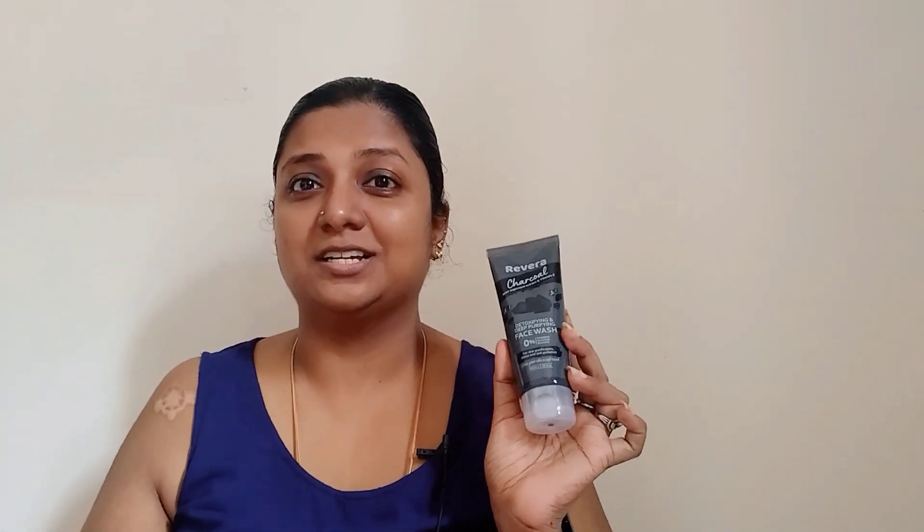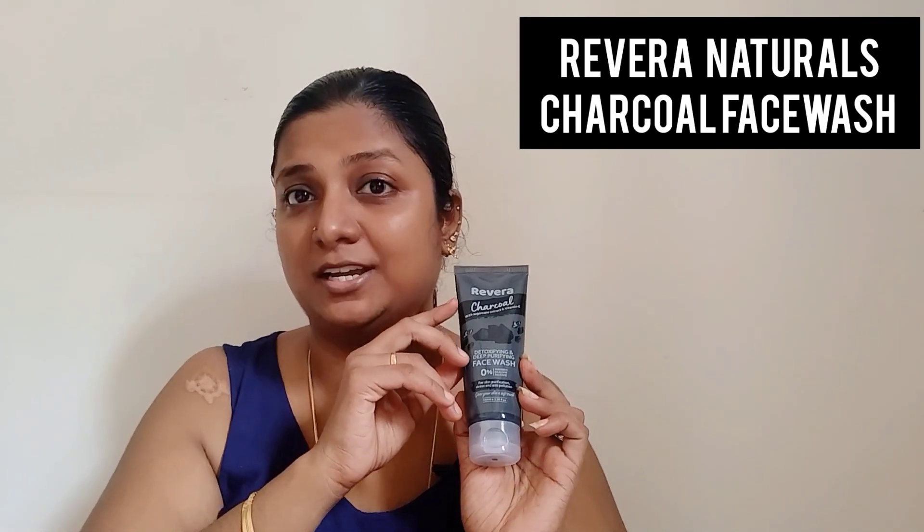The last one from my haul is the Rivera Naturals charcoal deep purifying and detoxifying face wash, with the goodness of sugarcane extracts and vitamin E. This helps in exfoliating and removing impurities, keeps your pores clean, and helps prevent pollutants from entering your skin. The texture is a black gel — it has a mild smell, spreads easily, and deeply detoxifies your skin.